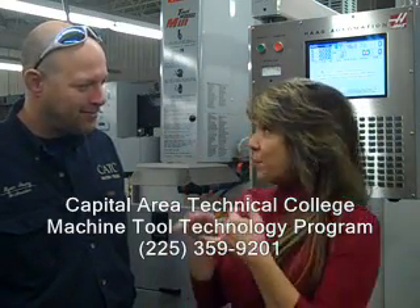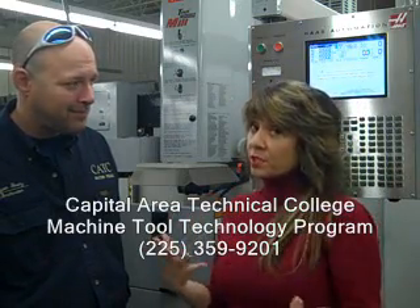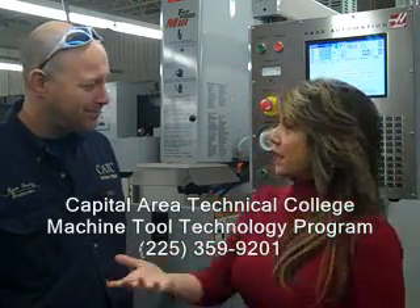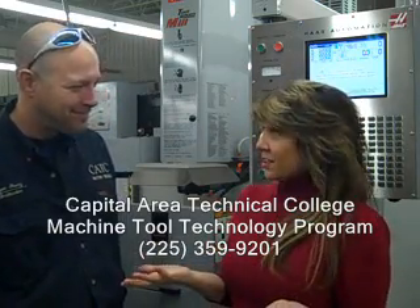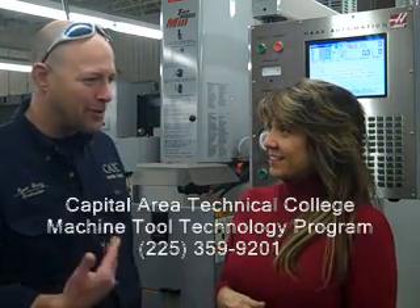So they can go on the job and create parts. In this program, are they required to take courses like psychology, physical science, English, and math like at a university or community college? No, not at all. So it's hands-on — all hands-on. Do they take tests? Some tests — written tests and also majority hands-on. It's mostly geared toward what you can do on the machines.